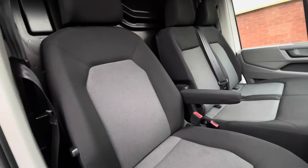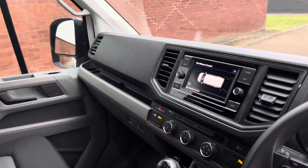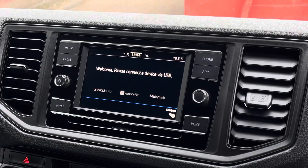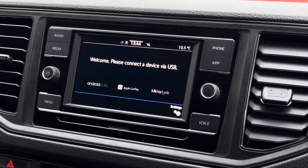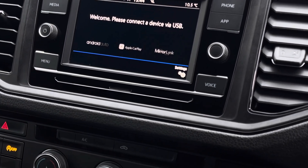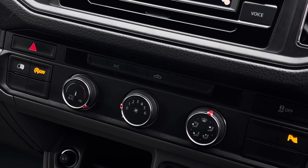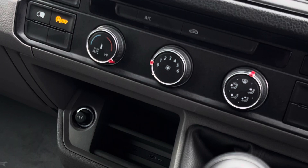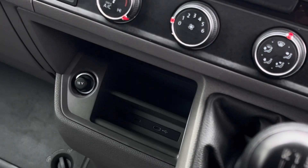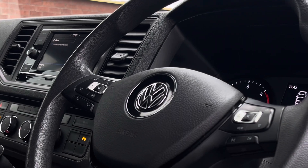Up front in the cab itself there is an armrest on the driver's seat along with a twin seater passenger bench. In the centre of the dash there is a 6.5 inch colour touchscreen multimedia system that has access to DAB radio stations as well as app connect including Apple CarPlay and Android Auto. Down below are the climate control systems for the vehicle. This van includes climatic air conditioning and further down to the left there is a 12 volt and 2 USB-C charging points.